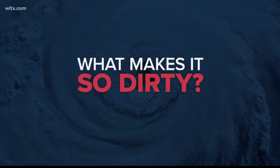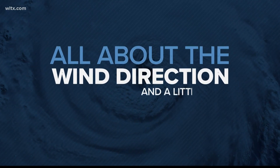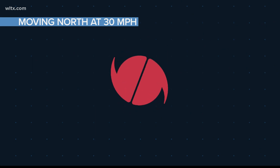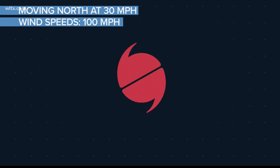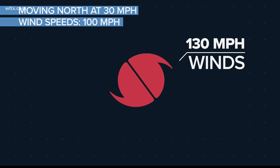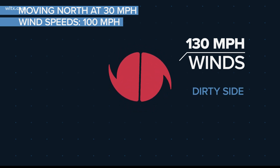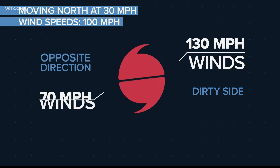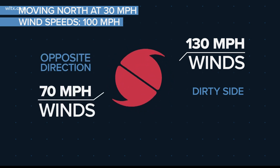So what makes it so dirty? It's all about the wind direction and a little math. For example, if a storm is moving north at 30 miles per hour and has wind speeds of 100 miles per hour, then the storm will produce winds of 130 miles per hour on the right, dirty side. While on the left side, winds move in the opposite direction of the storm's movement, so they'll be slower at 70 miles per hour.